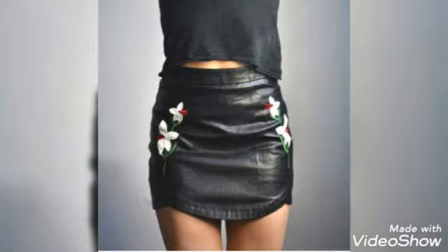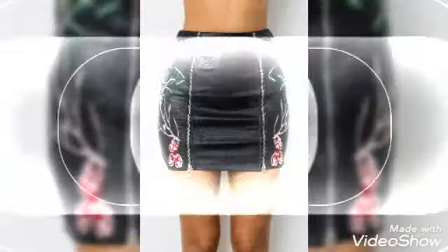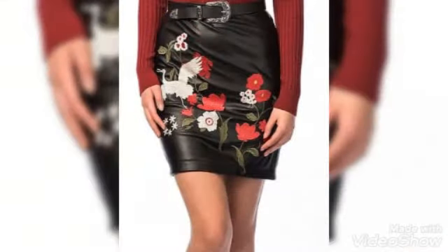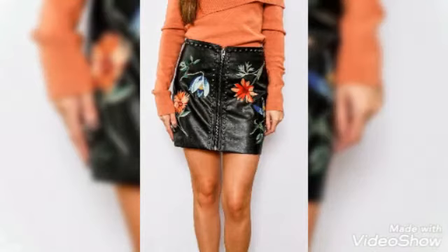If you guys watch my previous videos, you will know I have collected the latest amazing designs for you, so my every video will be helpful for you. You guys will get hundreds of eye-catching designs to wear and style — the outfit designs are so amazing and beautiful. As you can see, the design styles and skirts are so amazing, and this is the black leather skirt collection.